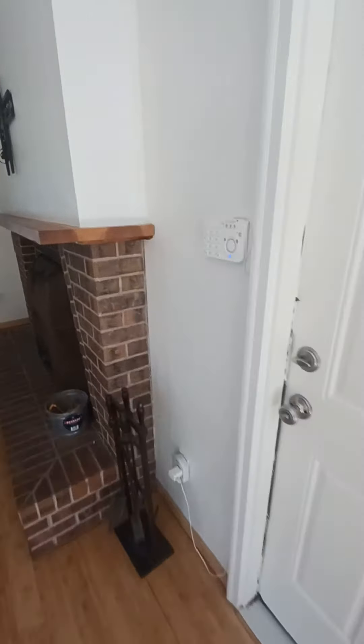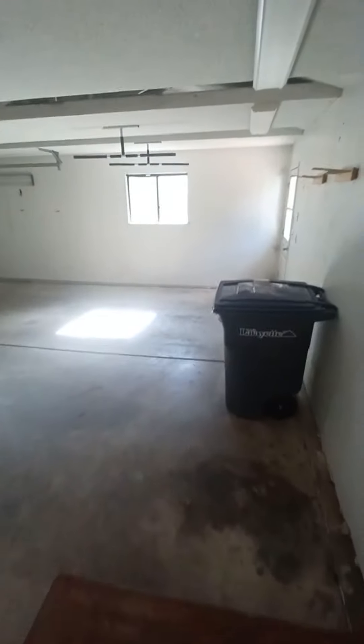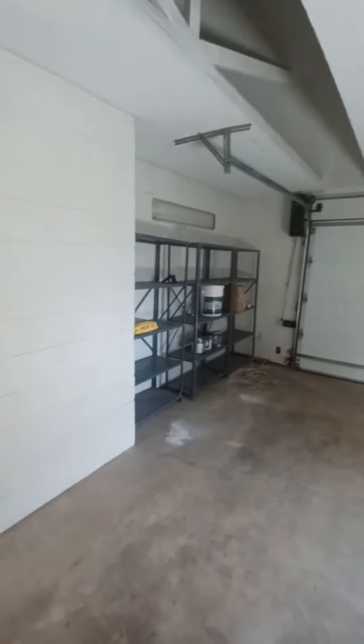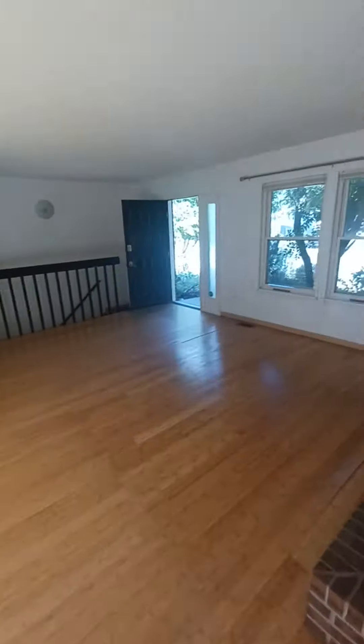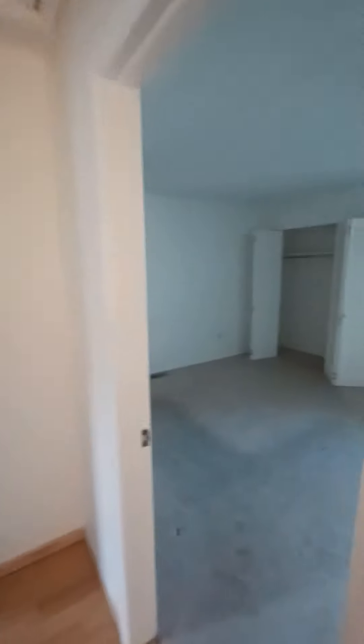We're back inside here in the living room and we have a large two car garage storage over here. Walk back in, there's the staircase that goes downstairs and a hall closet.